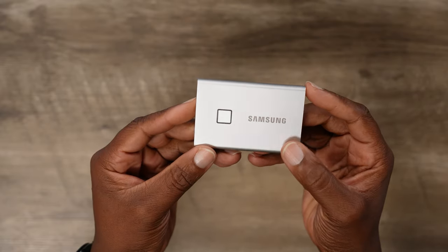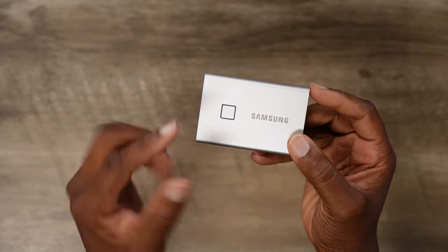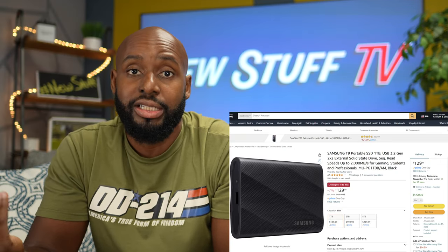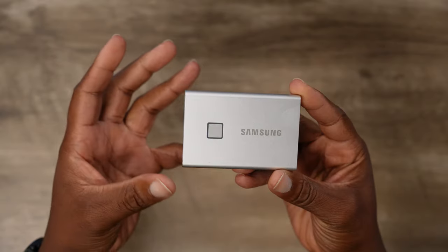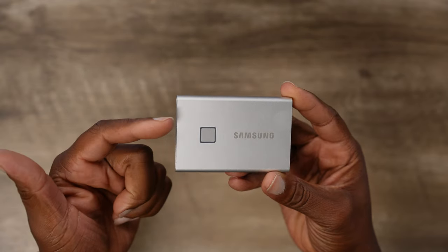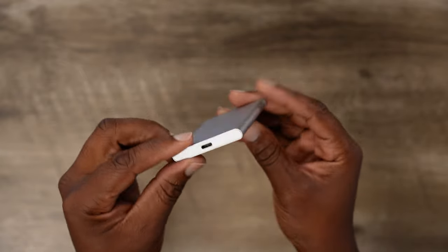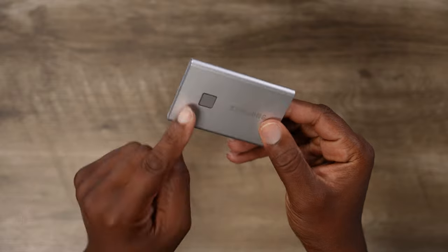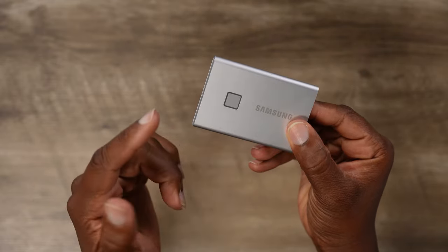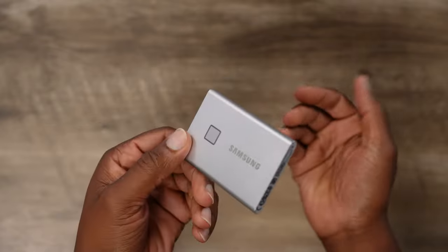This might be a niche device, but it's been really useful to me — the Samsung T7 one-terabyte portable hard drive. I'm actually going to upgrade to the T9 this year; I'm waiting for Black Friday because it's kind of expensive. All my files are 4K so they're big, and the T9 is going to be quite a bit faster. Make sure you use the cables it comes with because those are rated for the speed it promises. Just get yourself a portable hard drive — you'll find a use for it.